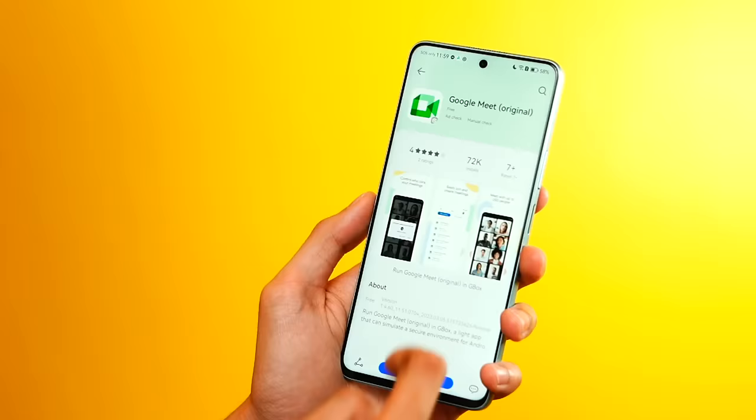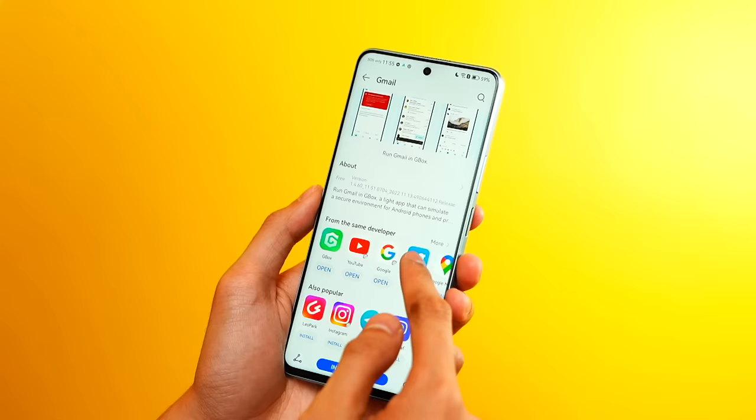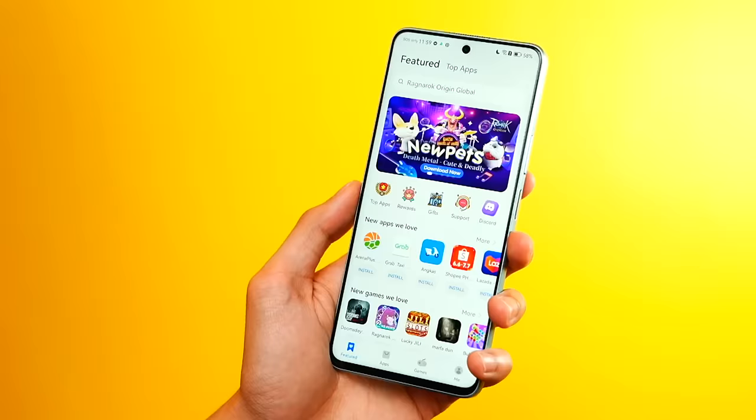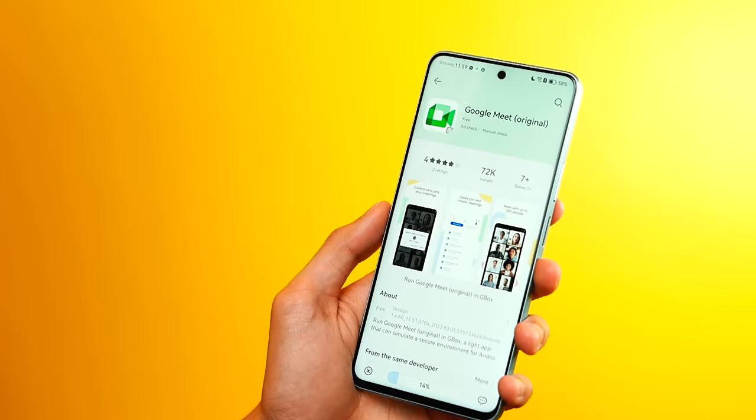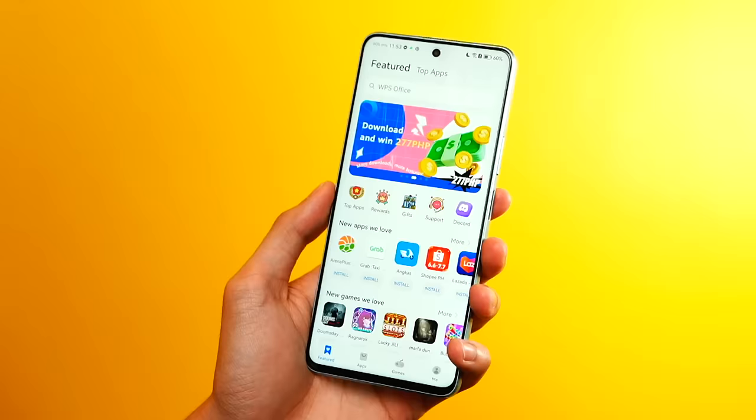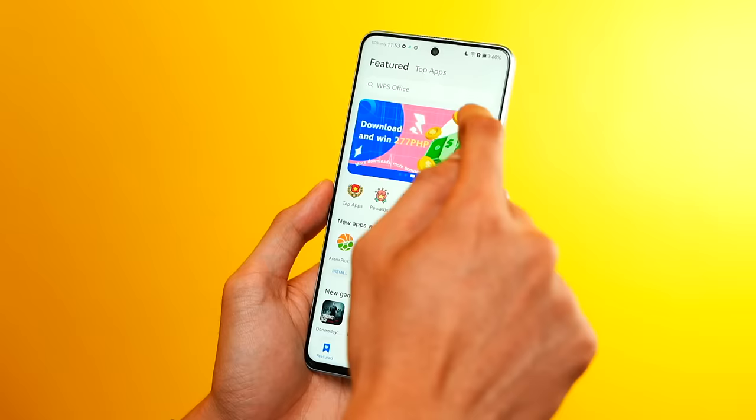We even got Google Meet, BPI, and even Gmail. Tapos ipapakita sa inyo kung paano siya i-download ng madali. Search 'Google Meet', enter, boom, install, there you go — tapos na, open ko na. Parang regular lang. Ganun din kay BPI. Dati hirap na hirap tayo dito — ngayon, wala na, madali na lang siya. BPI, install, open, bam.